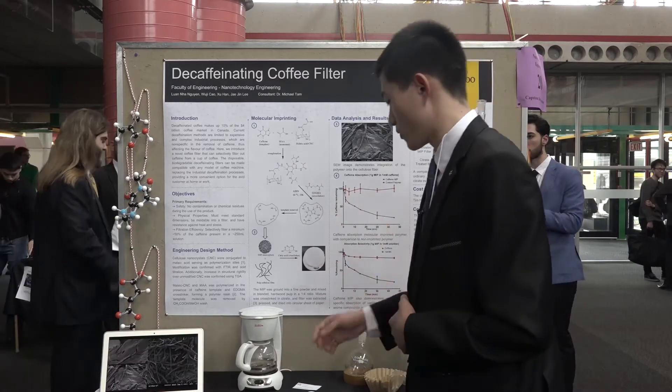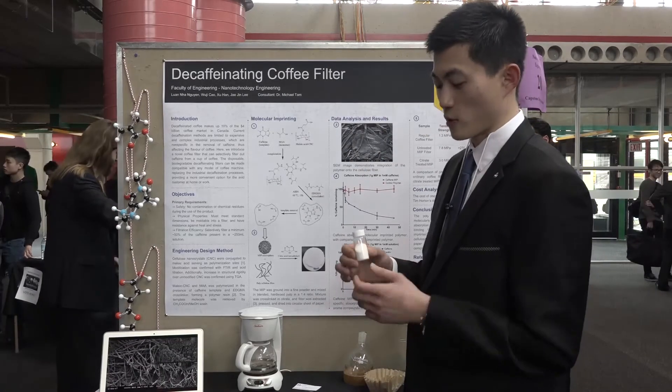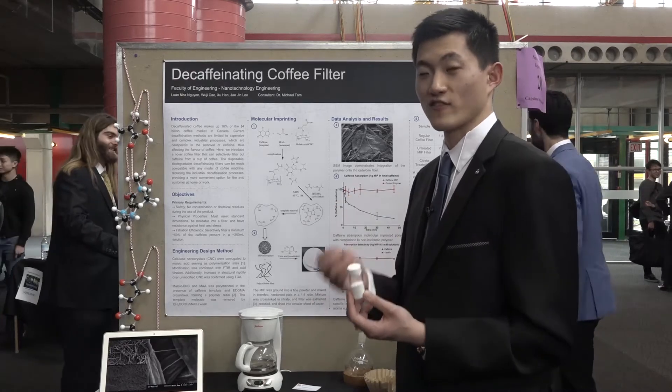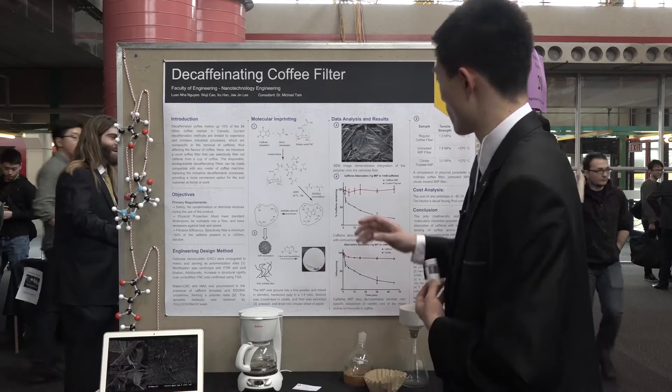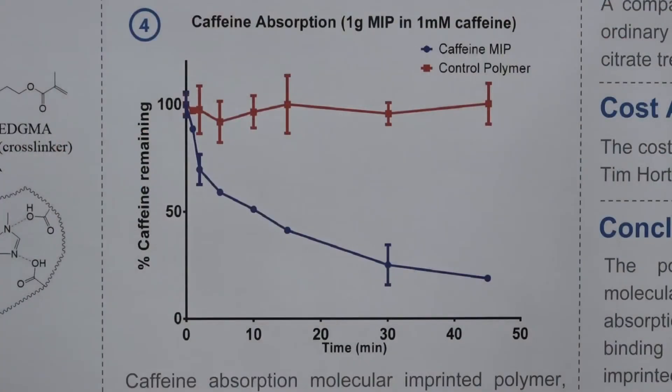With our process, we synthesized the polymer, ground it up, and incorporated it into a filter that can absorb caffeine very specifically. Based on our data, after just five minutes of caffeine filtration, we've successfully filtered out 50% of the caffeine.